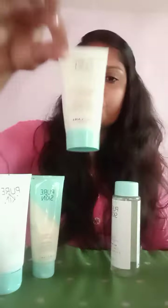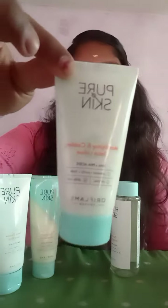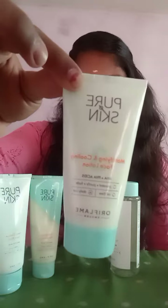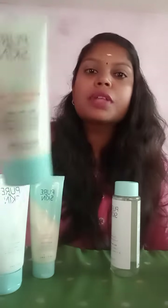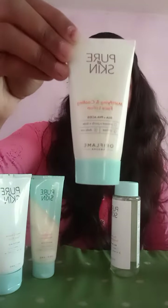There is a mattifying lotion. This is a nice moisturizing lotion with salicylic acid. When you have pimples, you can use this nice moisturizing lotion. You can start with this lotion first. I use makeup and put it on. You can use this moisturizer first, then use a primer.